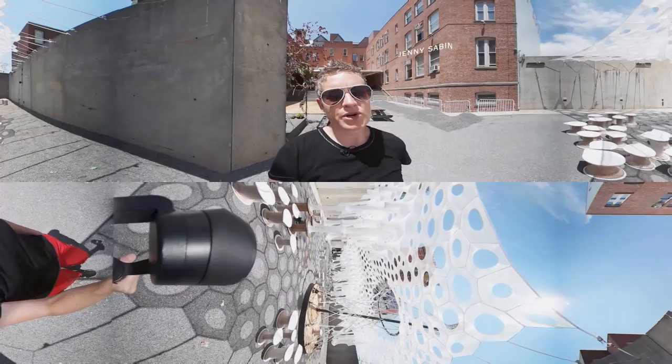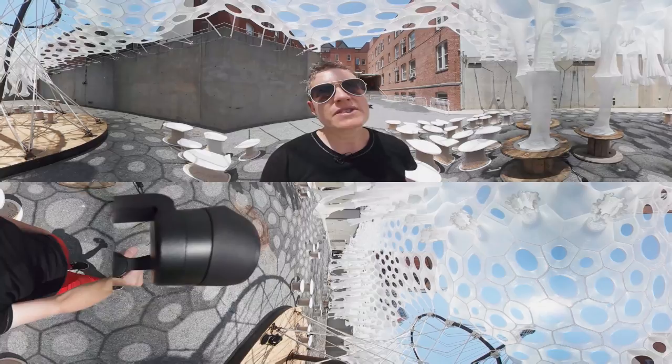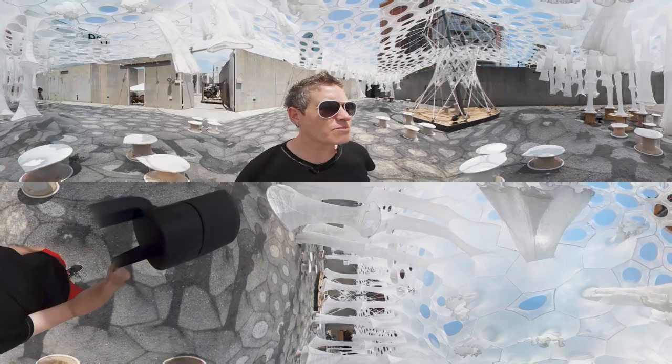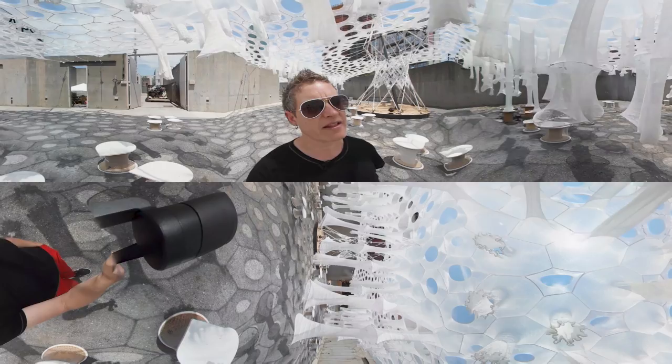What you see here is the main courtyard, which features the largest canopy within Lumen. Lumen is a project that is composed of thousands of digitally knitted cells and stalactite conical forms, which you can see here.